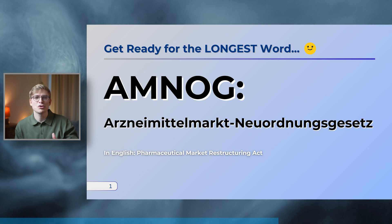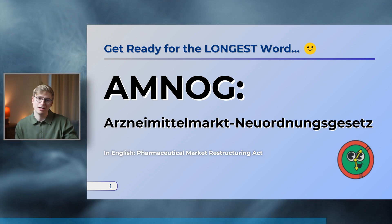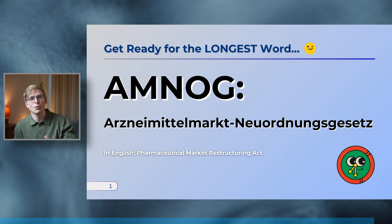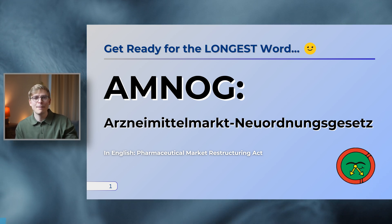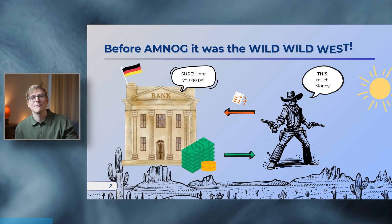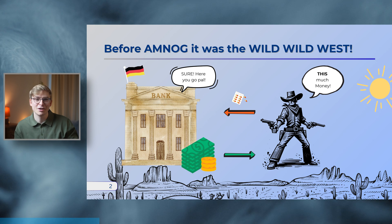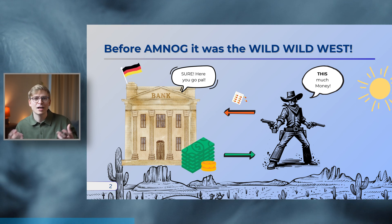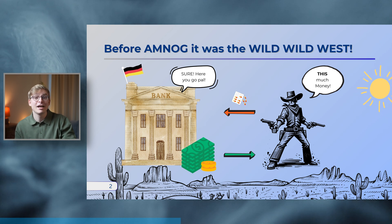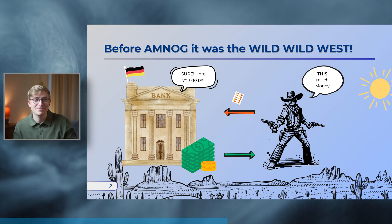Before we can dive into how this new law changed things, we first need to go back in time to understand how drug pricing was handled in Germany before 2011. Before AMNOG, Germany's drug pricing system was like the wild, wild west. Manufacturers could set whatever price they wanted and there was no sheriff in town to keep things in check. It was a free-for-all, kind of like Will Smith riding a giant mechanical spider into battle — it made for a great spectacle, but not exactly the most structured system.